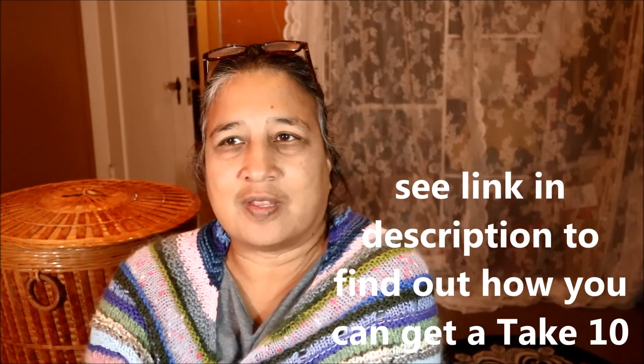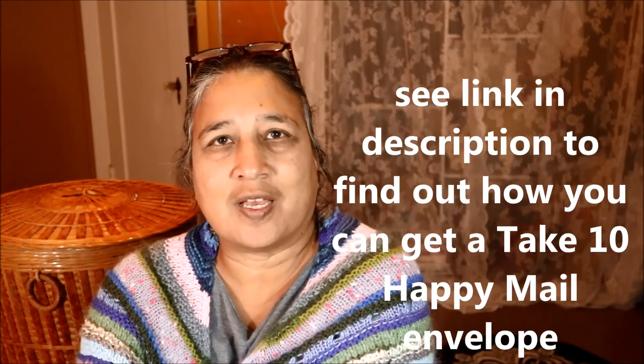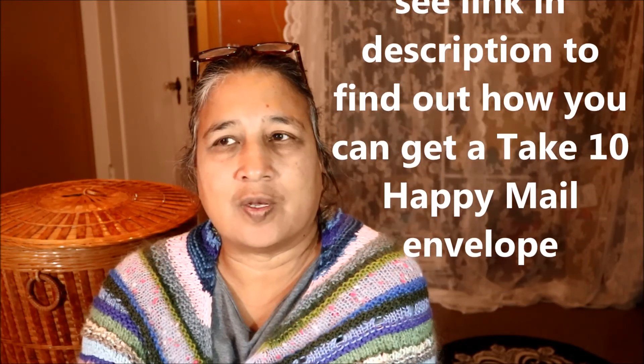It's definitely not summer in Vancouver anymore — it's pouring rain and quite chilly out there today. I'd like to share a few more of the things that people have made with the envelope from the Take 10 happy mail that I sent out back in July. There are some really cute things that have come in since I made the last video, so let's jump right into that.